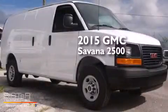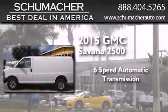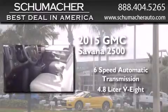This is a brand new 2015 GMC Savannah 2500. This van has a 6-speed automatic transmission and a 4.8-liter V8.